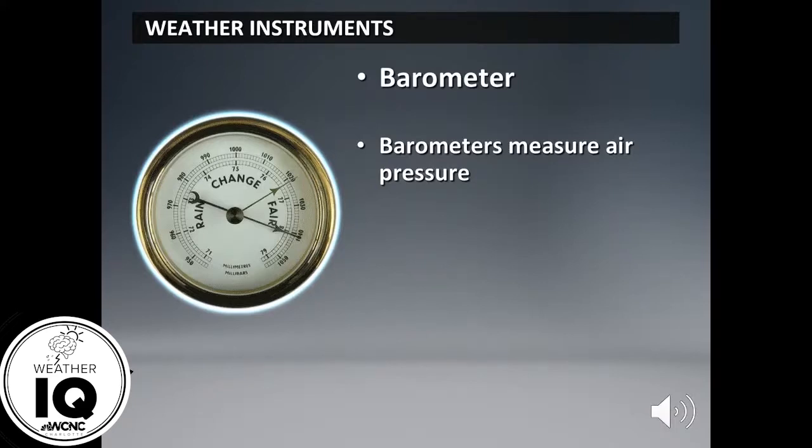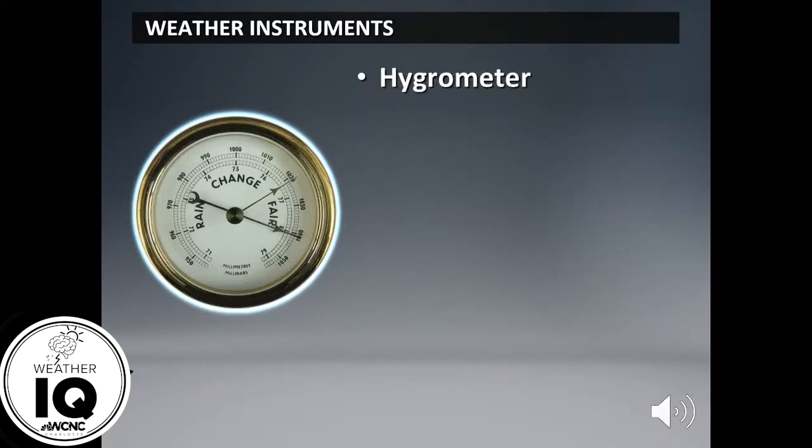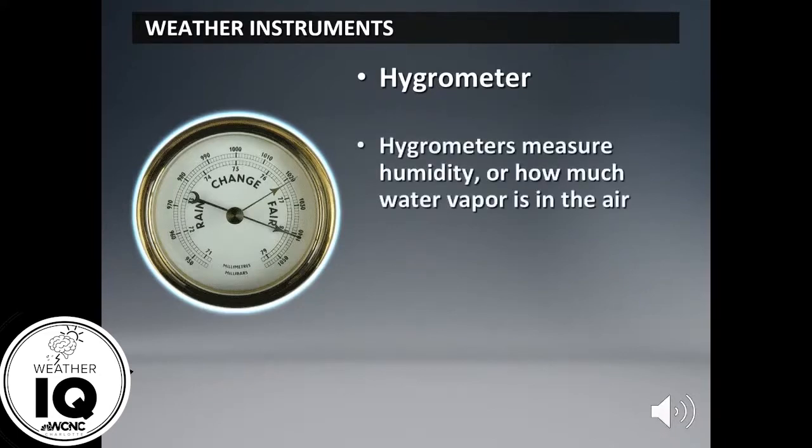Next up, the hygrometer. This is an interesting one because the hygrometer measures humidity — specifically, how much water vapor is in the air. The moisture in the air causes fiber in the hygrometer to expand or contract, thus telling us how much humidity or water vapor is present.